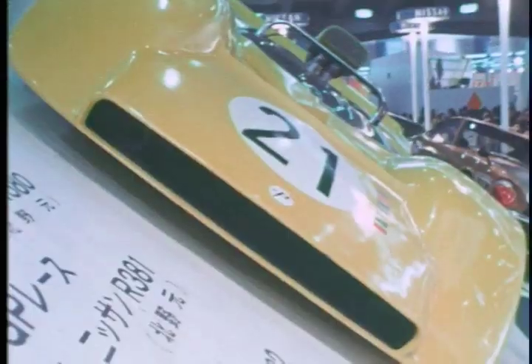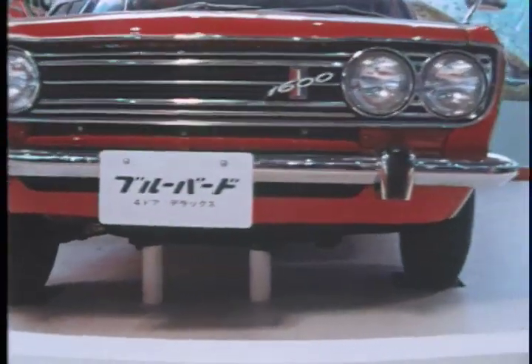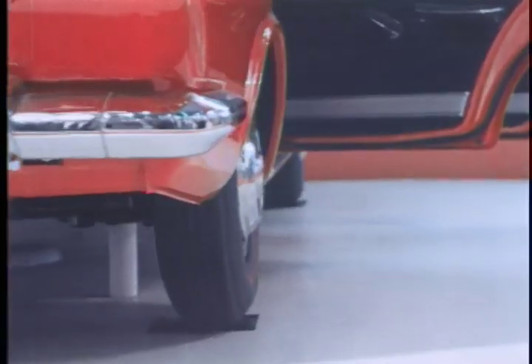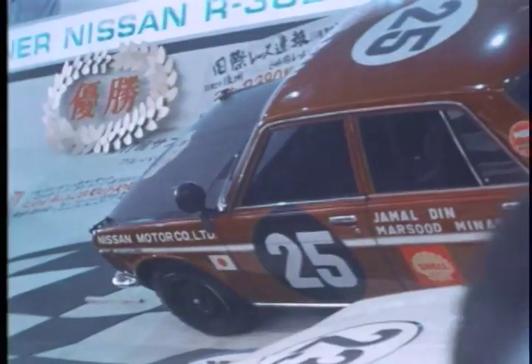A superior compact car has to combine economy with the performance, efficiency and utility of a larger automobile. The Datsun 1600, which competed in the 1969 East African Safari Rally, is a perfect example of this kind of car.